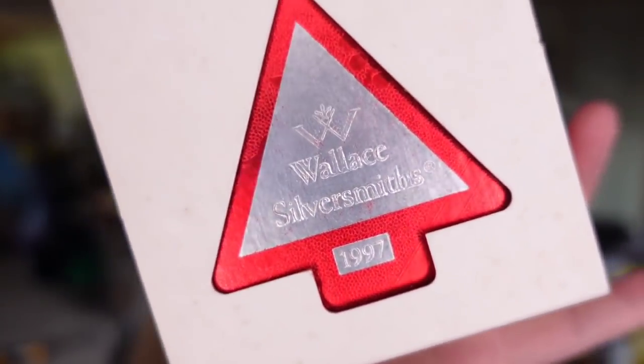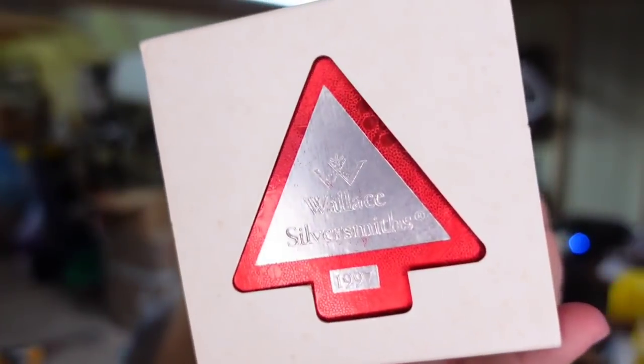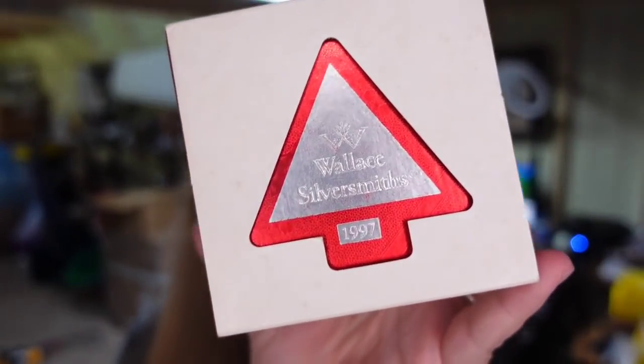Next is another Wallace Silversmith — same Sleigh Bell silver ornament, $19.97. I'm not going to open it. Paid less than a couple dollars, sold for $35 — so another about $30 profit there.